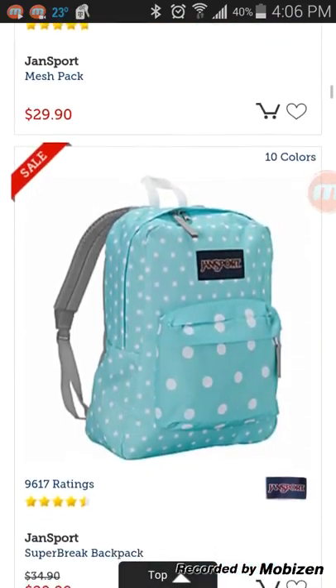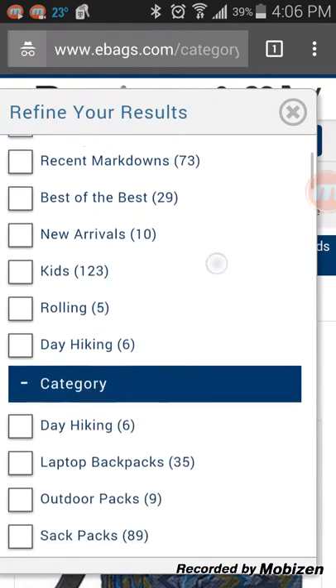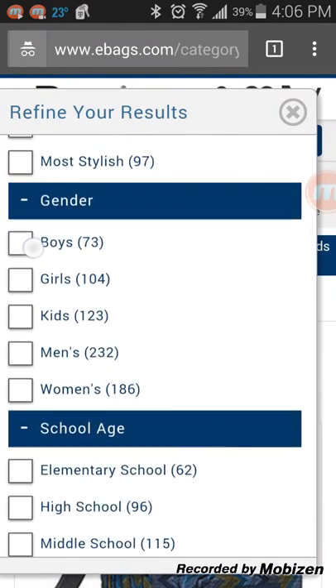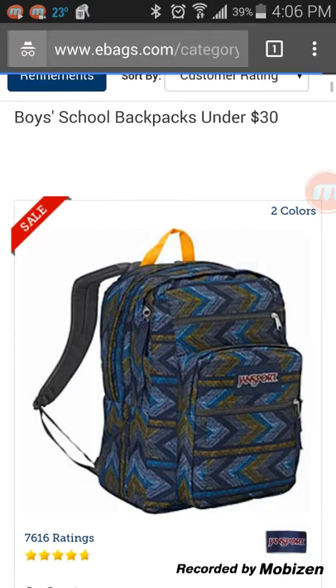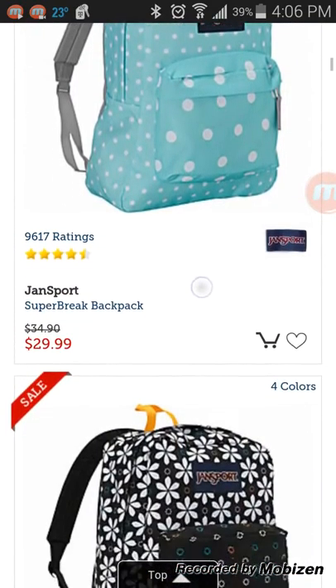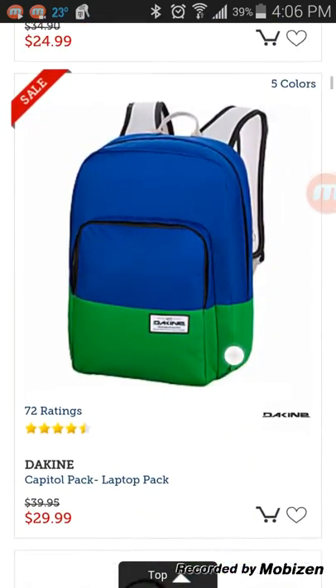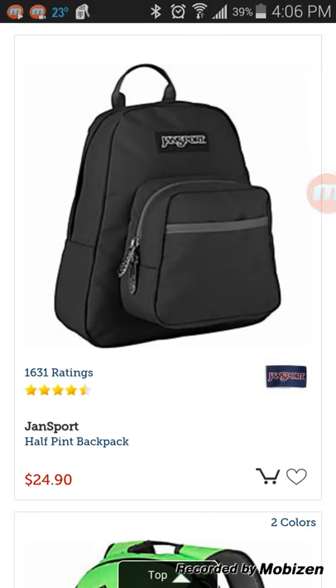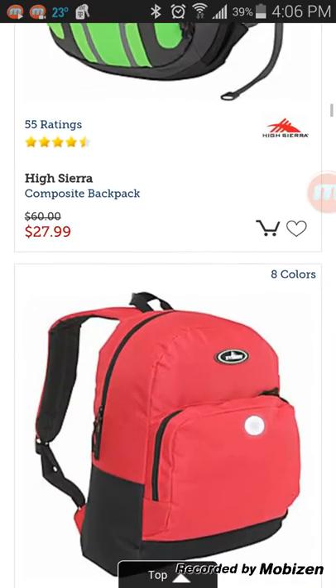These are all more girls' styles — I'm looking for boys. Let me see more. Here we go — still under $30 and filtering for boys. Pretty good browsing experience overall, but it would have been nicer if I just saw a checkbox that stayed open, giving me the option to select multiple. These aren't really striking me as boys' backpacks.